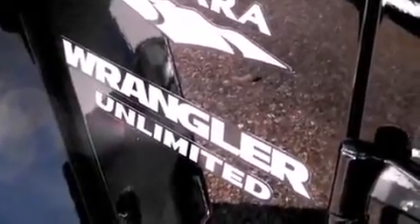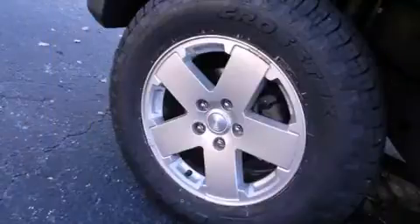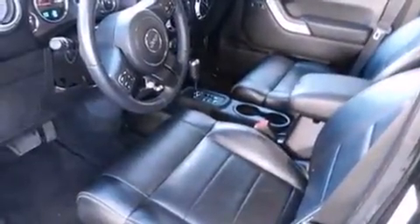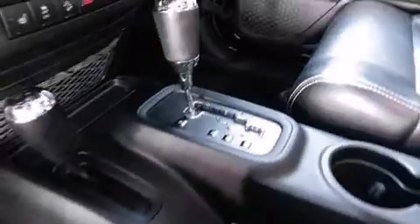Jeep prioritized comfort and style by including power door mirrors and heated door mirrors, skid plates, remote keyless entry, rear wipers, and voice-activated navigation.